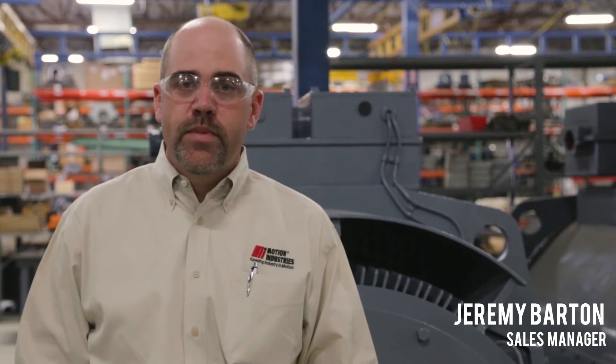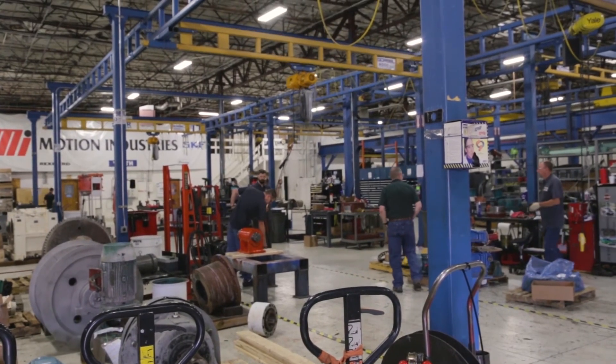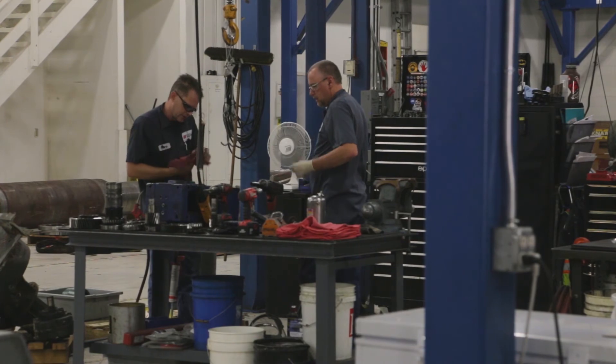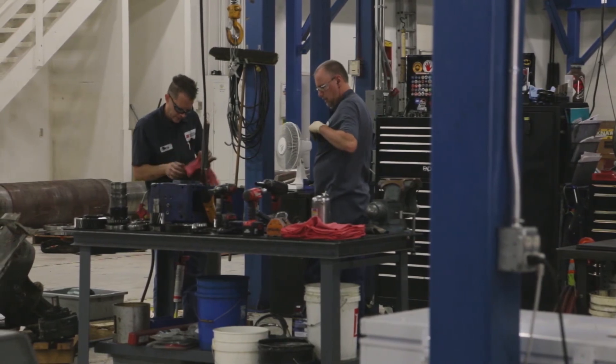The most unique thing about the motion service center here is our people. We have a unique blend of people here that really gives us a technical advantage in the marketplace today. These guys don't want to put their stamp on it — Motion's name on it — unless it goes out being right. The quality of work that comes through here is second to none, and the customers know that.